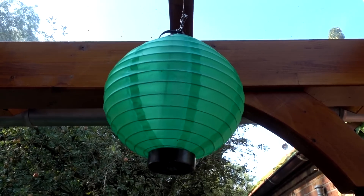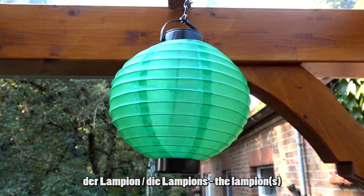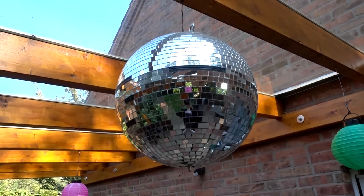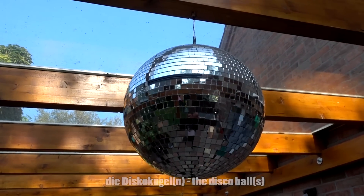Wenn man eine Party feiert, dann hängt man manchmal Lampions auf — der Lampion oder die Lampions. Und wenn ihr Disco liebt, dann kennt ihr bestimmt auch das Wort für dieses Ding hier: die Disco-Kugel oder die Disco-Kugeln.